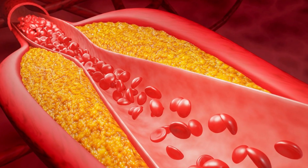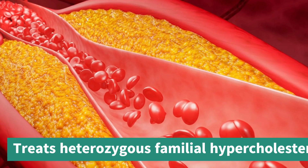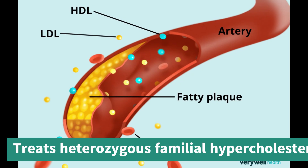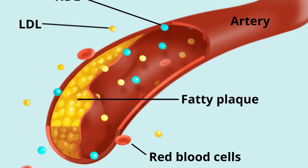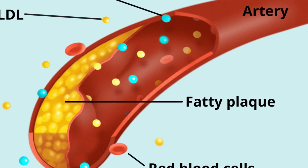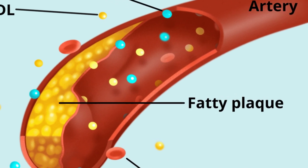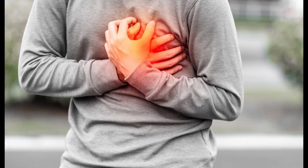How Nexitol works: Nexitol targets a liver enzyme called ADP-citrate lyase, or ACL, which plays a role in producing cholesterol. By blocking this enzyme, Nexitol slows down the body's cholesterol production. This leads to a decrease in LDL-C, or bad cholesterol, helping protect the heart and blood vessels over time.